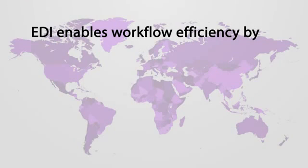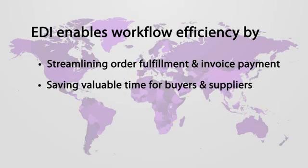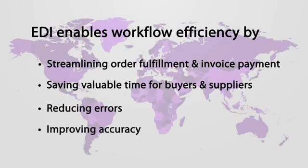EDI enables workflow efficiency by streamlining order fulfillment and invoice payment, saving valuable time for buyers and suppliers, reducing errors, and improving accuracy.